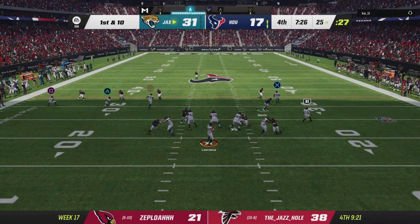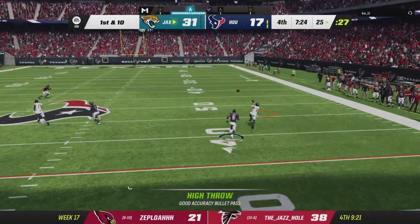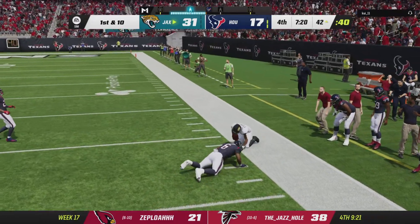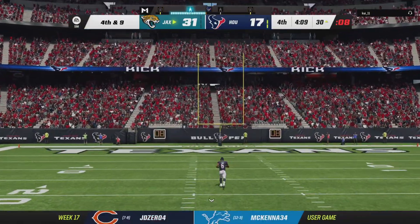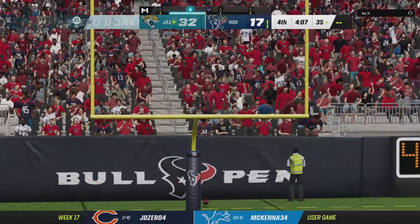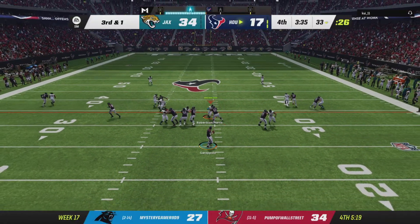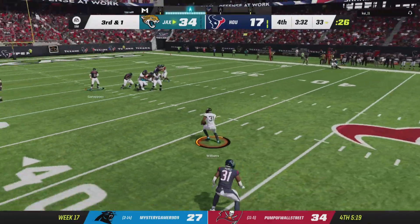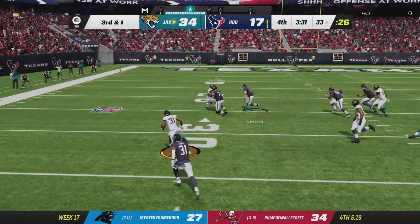Fourth quarter — maybe you start thinking about playing keep away. I think here's the situation: you're not thinking touchdowns anymore, you're just thinking first downs. Patterson's kick is good. Garoppolo looks to throw — oh, he tries to force it in and it's intercepted.